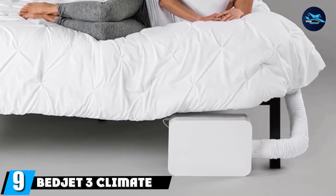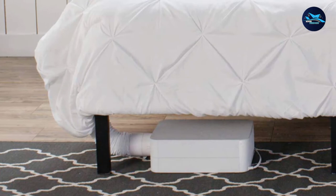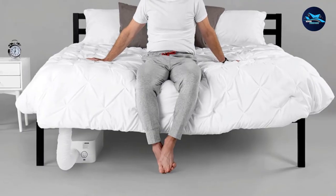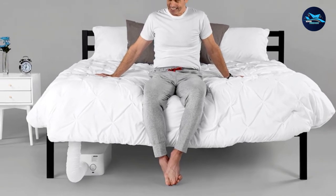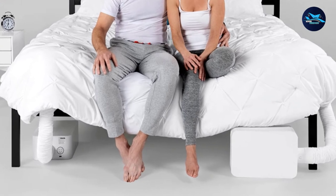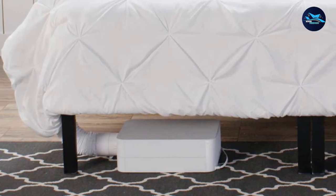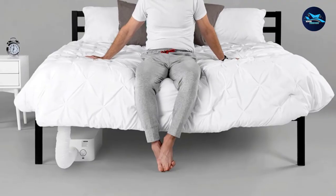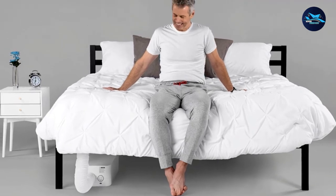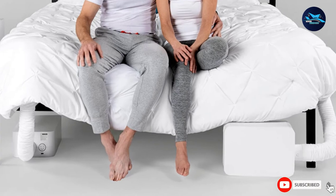Next at number 9, we have the BedJet 3 Climate Comfort for beds. The advanced features of this fan will surprise you — it's not a table or stand fan, it's an underbed fan. Placed underneath your bed with a pipe attached to your mattress cover, it offers two temperature modes: Ventilation Cooling and Heating Mode. The cooling mode delivers cool air to remove moisture and boost the mattress's breathability, perfect for hot sleepers and summer nights, while the heating mode infuses warm air for a sauna-like warmth, ideal for cold winter nights. Its dual-zone bundle feature provides independent temperature control for each side of the bed, and Biorhythm Sleep Technology adjusts temperature settings each hour of the night so you sleep longer and more comfortably.